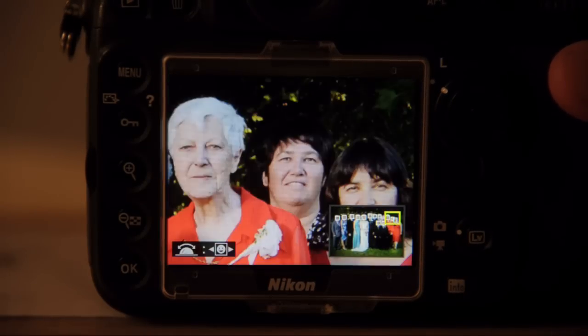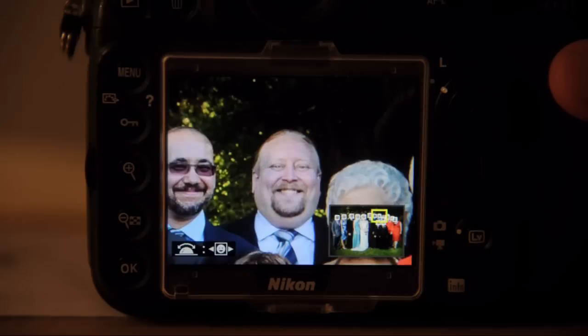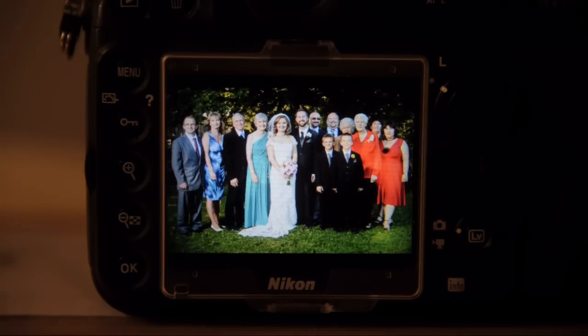There are 14 people in this shot, but the D800 can track up to 35 faces at once. One great use for the D800's new face recognition feature. Thanks a lot guys, talk to you soon.